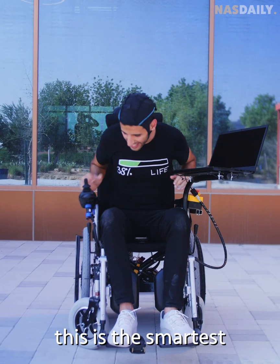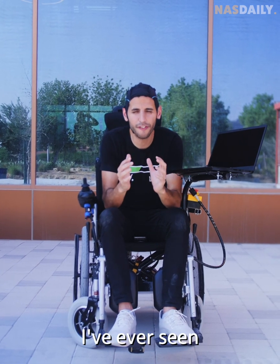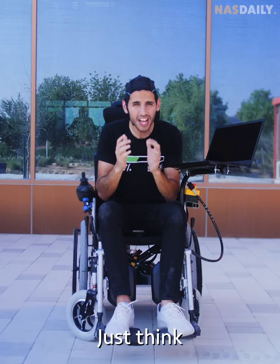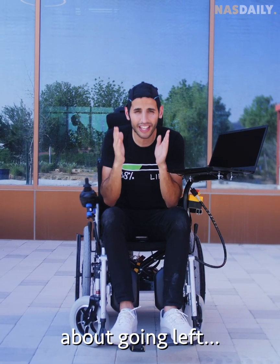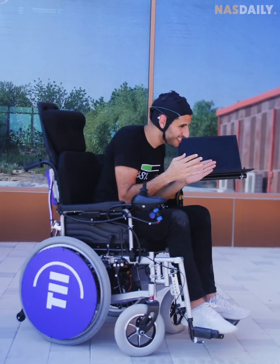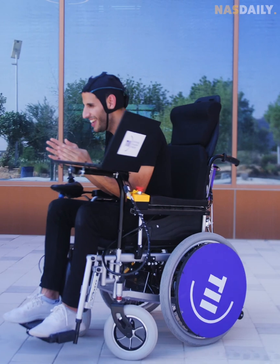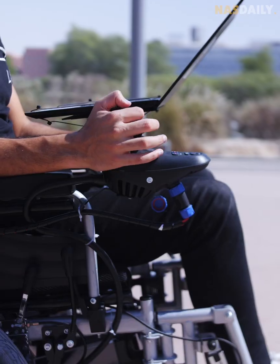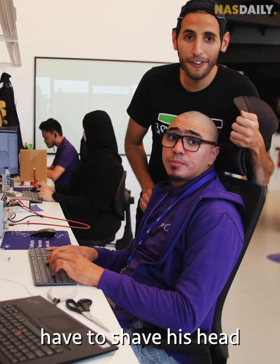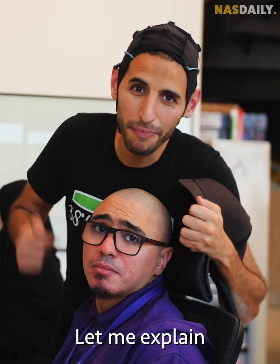This is the smartest wheelchair I've ever seen. You can control it with your brain — just think about going left, it goes left; think about going right, it goes right. How does it work, and why does this guy have to shave his head? Let me explain.